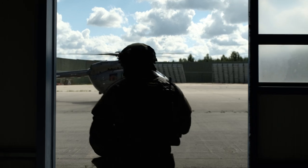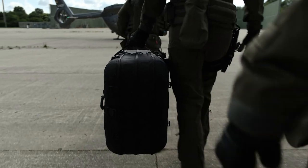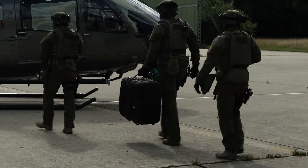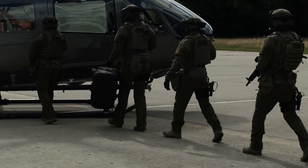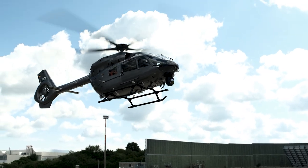A tactical strike team departs for a mission using an Airbus H-145M helicopter. To gain a tactical advantage, a Quantum Systems Vector drone is part of the mission. Its compact package fits easily inside the helicopter. Team Alpha taking off.